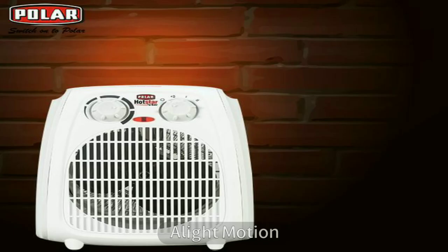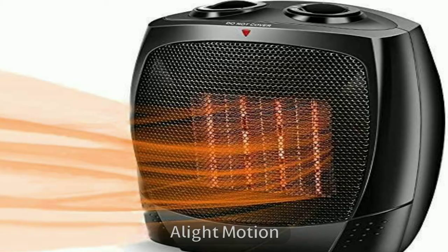Infrared heaters are not good for newborn babies because their surface tends to get very hot. To get effective heat, you need to place them too close to your bed, which may lead to accidents. When babies start crawling, they are attracted to the glittery radiant light and may touch the heater.